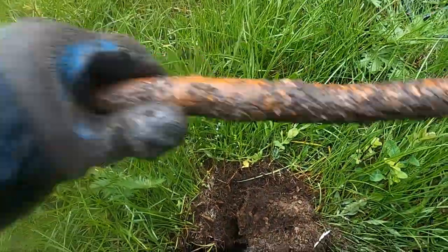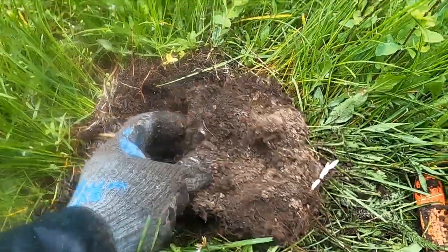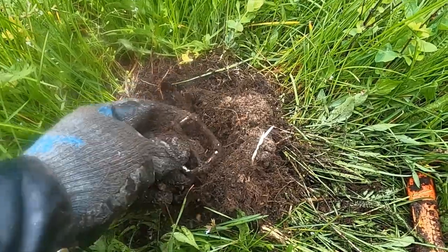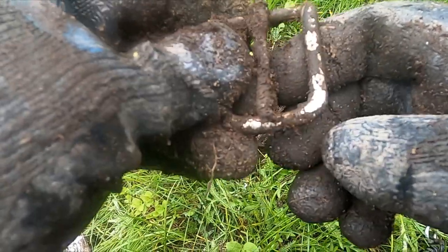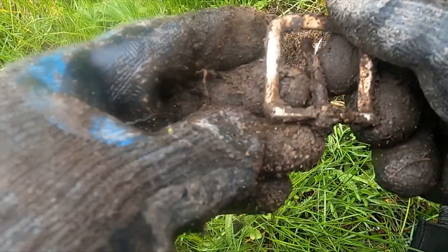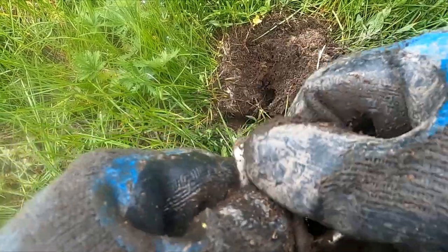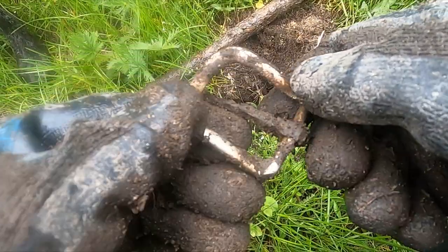I think I see the edge of a big old buckle — see that? Oh yeah, it is a big old buckle. Nice. Lots of plating still on that one. I just really would like a coin out of here — that'd be so cool. I've dug so many buckles and buttons in the last two hunts.